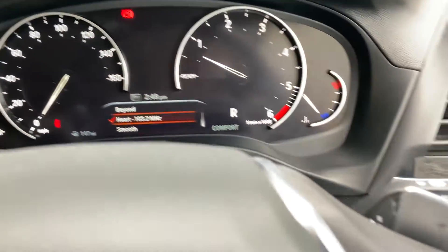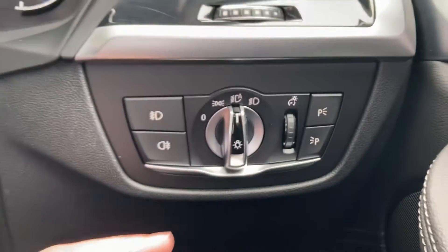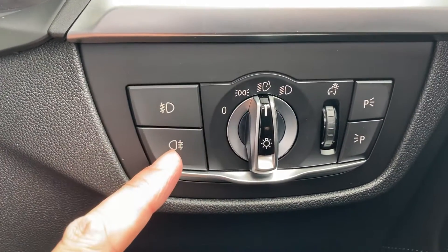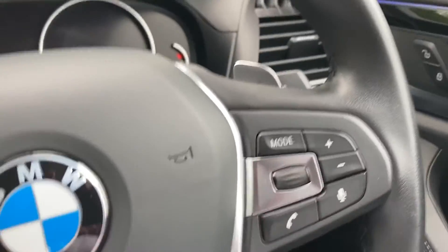This little wheel on the centre console — scroll down, press the button and there you've got your favourite radio station. You've also got automatic wipers and automatic headlights with front and rear fog lights as well. Right, let me turn it off and show you the rest of the car.